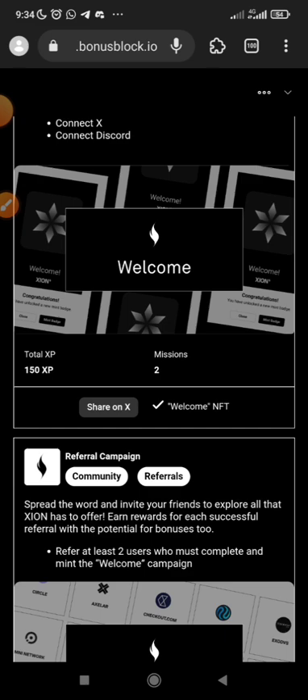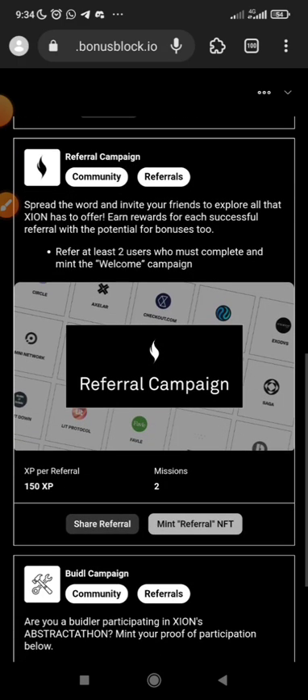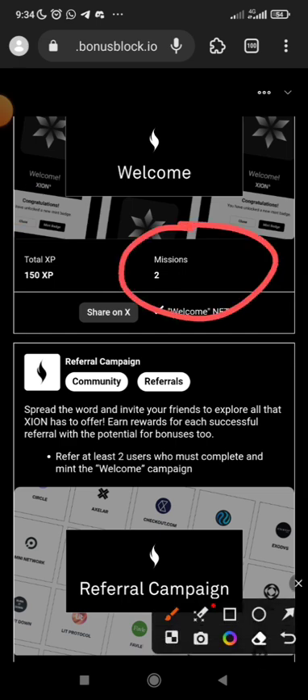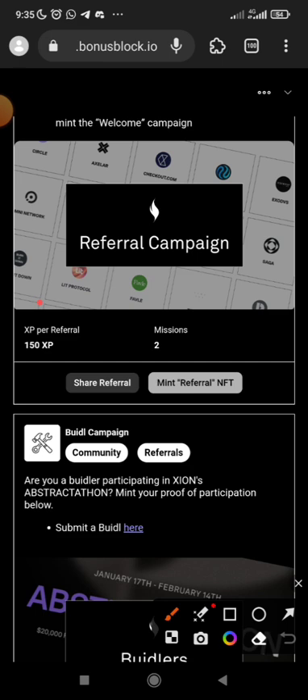You can decide to share it on X after minting — that's the first thing to do. For the next step, to receive more XP, you can refer users. You need to refer at least two users who must complete and mint the welcome campaign NFT as well, before you can claim those XP points.